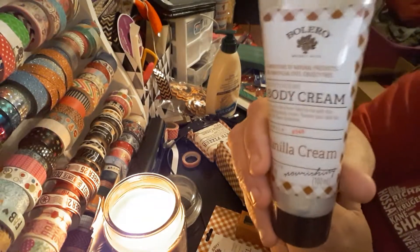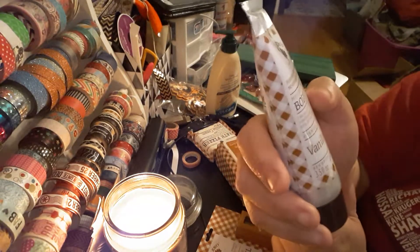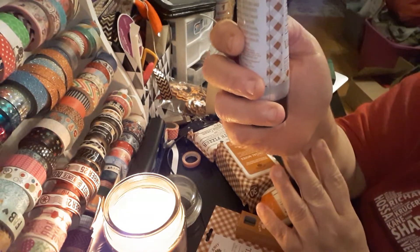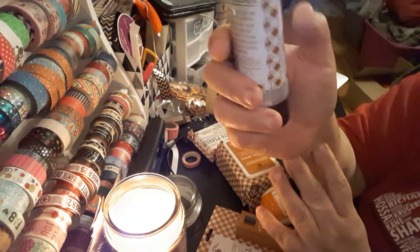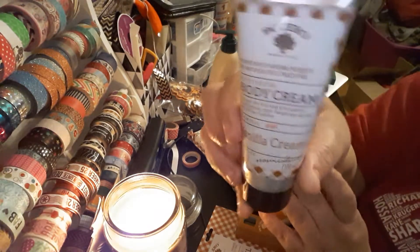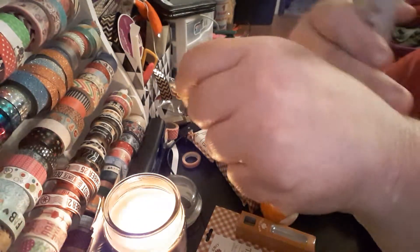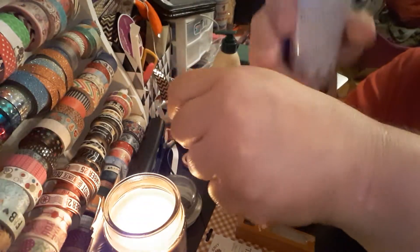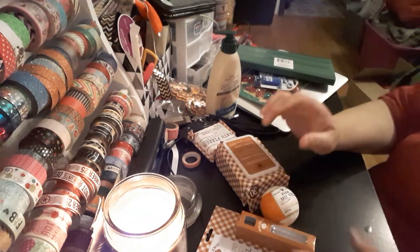It smells vanilla-y, but it smells good though. I like it. I don't really like vanilla smells, but I do like the scent of this one. It smells really good. This is Moisturizing Body Cream — love your skin from head to toe with this soothing, smoothing body cream. Pamper your skin for up to 24-hour hydration. It makes my skin feel smooth.